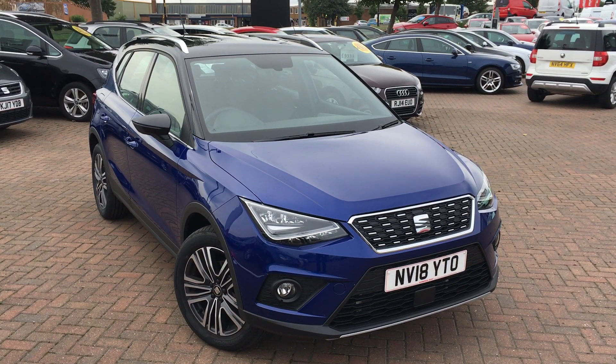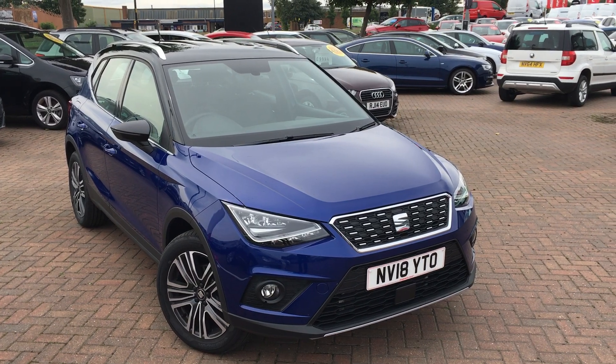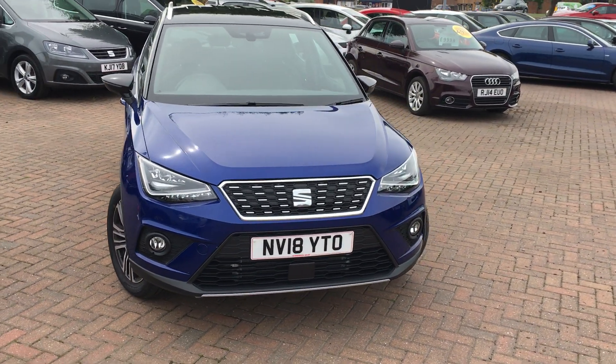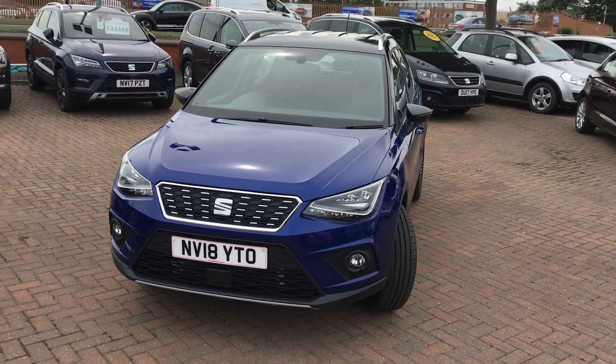Hi everyone, it's Connor at Jet in SEAT and this is the SEAT Arona 1.6 litre diesel Xcellence finished in mystery blue. The Arona is one of the latest additions to the SEAT range. You can see it's a compact little crossover and it looks absolutely fantastic.